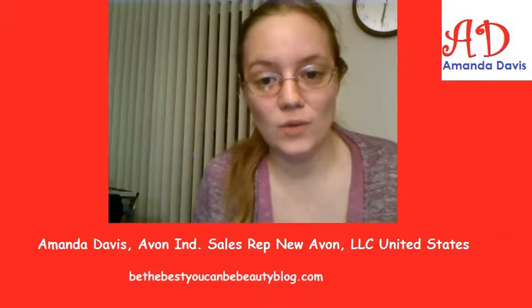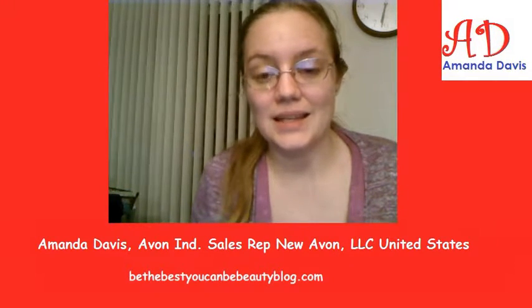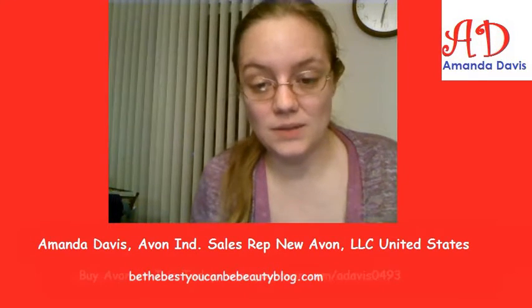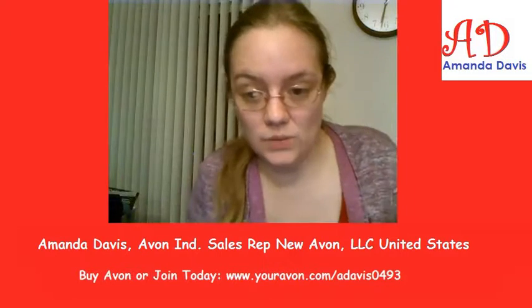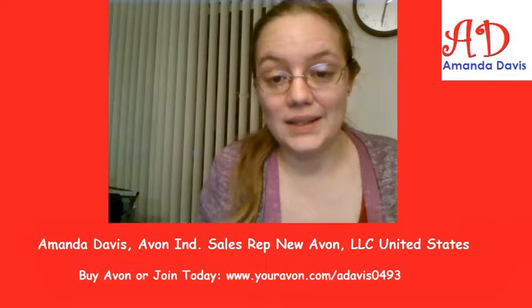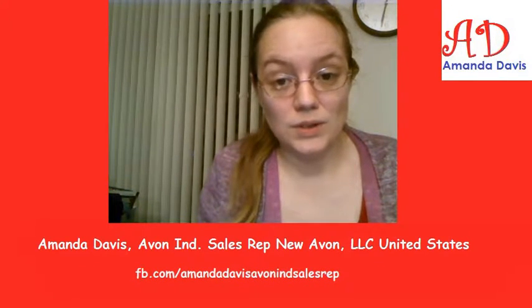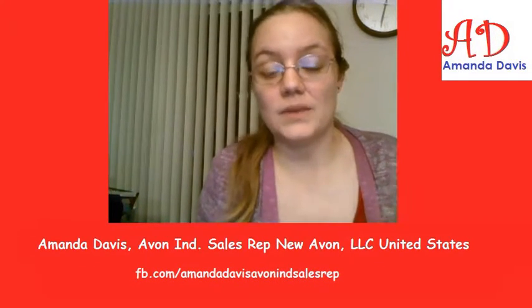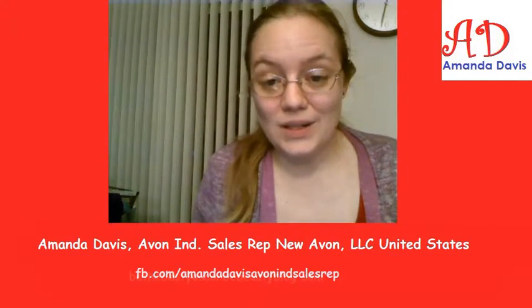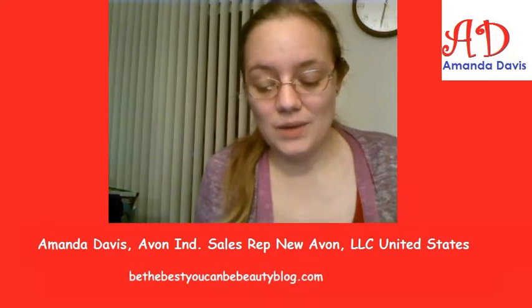Thank you so much for watching, I do appreciate it. If you are interested in buying Avon, my link is on the bottom — it's in the slideshow — as well as my blog link and my Facebook page. And also, if you think you might want to join Avon, it's all the same. Thank you again for watching. Bye!